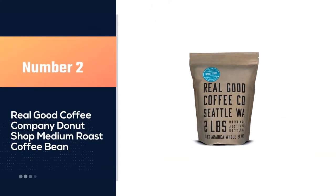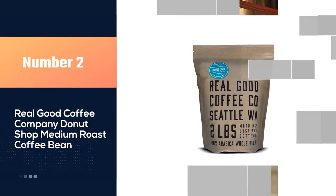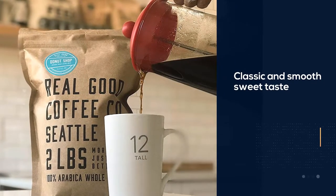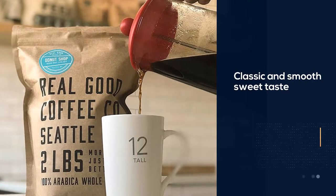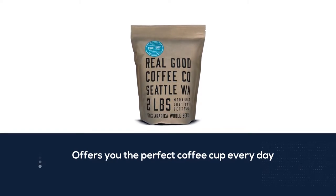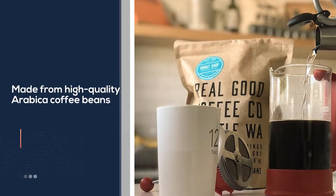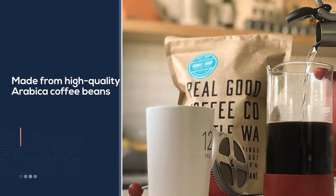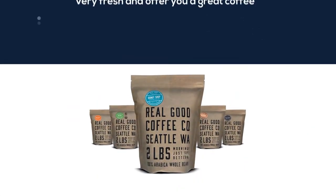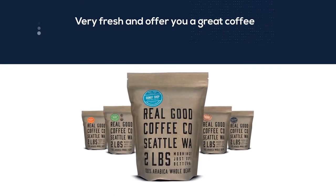Number two: Real Good Coffee Company Donut Shop Medium Roast Coffee Bean. With a classic and smooth sweet taste, Donut Shop's Whole Beans Medium Roast Coffee offers you the perfect coffee cup every day. The product is made from high-quality Arabica coffee beans from Central and South America, with a clear and reliable origin. They are very fresh and offer you a great coffee. This coffee is suitable for many types of coffee machines, such as drip makers, pour over, espresso machines, and French press. This coffee pack also comes at an affordable price point.